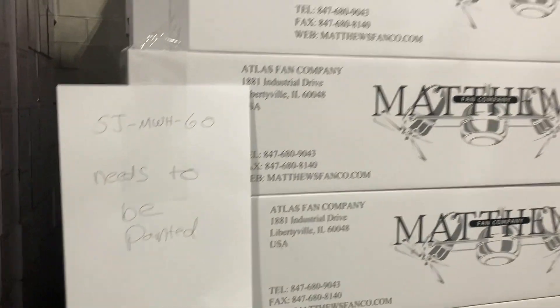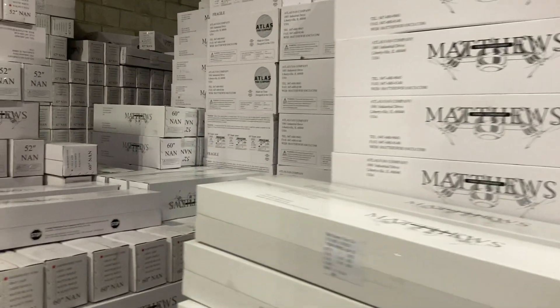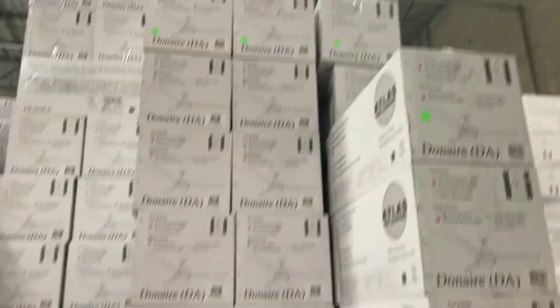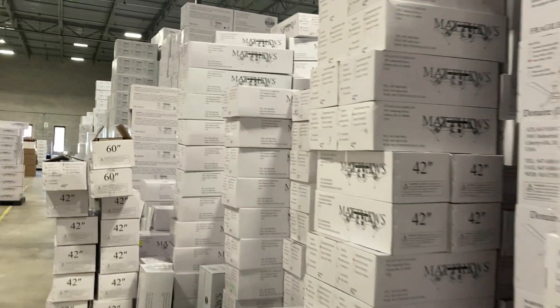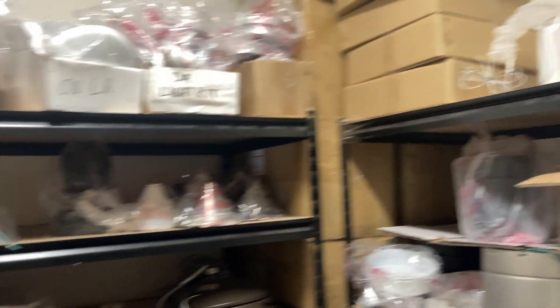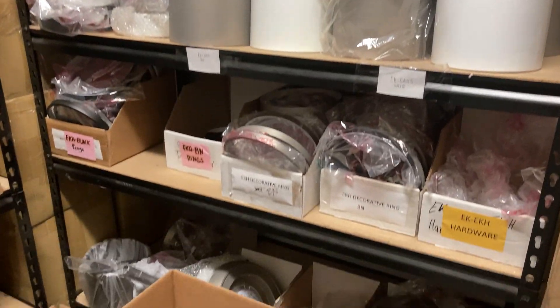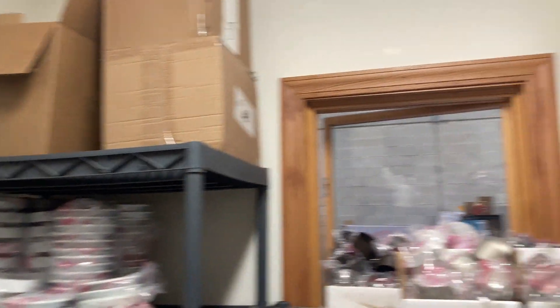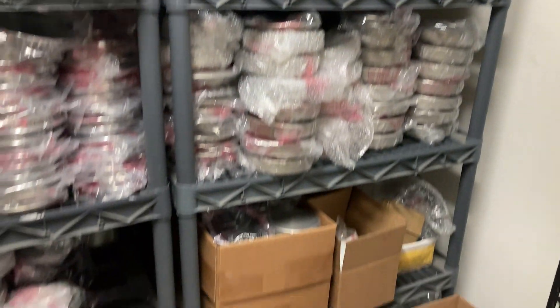As you can see, it says these need to be painted in-house. It's quite a big warehouse for all these fans, and this is only one of them. Now we're still in the same warehouse, but this is just a smaller room for some of their spare parts — in case someone needs a spare motor housing or a spare blade set or something. But it's pretty organized.